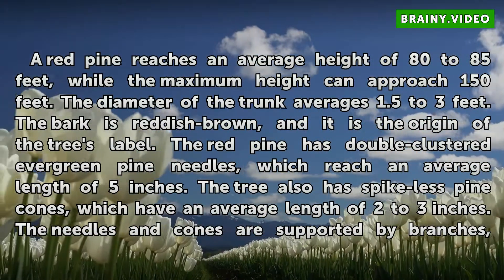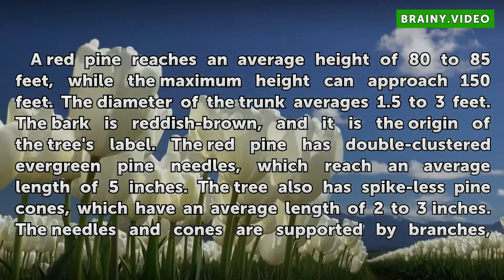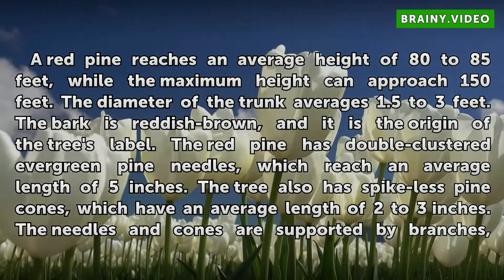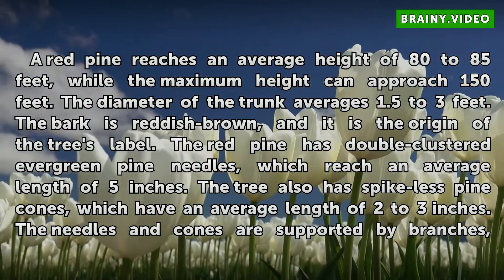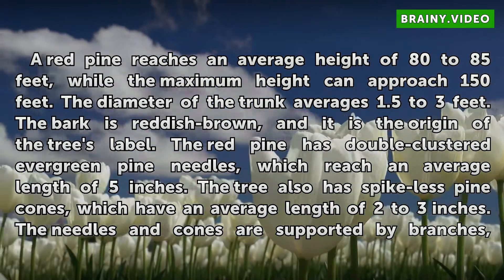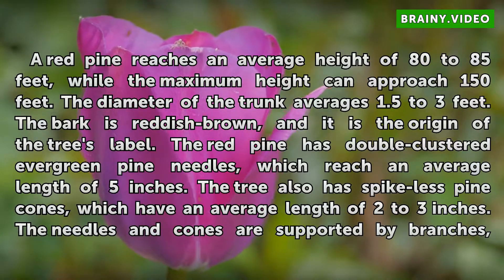A red pine reaches an average height of 80 to 85 feet, while the maximum height can approach 150 feet. The diameter of the trunk averages 1.5 to 3 feet. The bark is reddish-brown, and it is the origin of the tree's label. The red pine has double-clustered evergreen pine needles, which reach an average length of 5 inches. The tree also has spikeless pine cones, which have an average length of 2 to 3 inches.